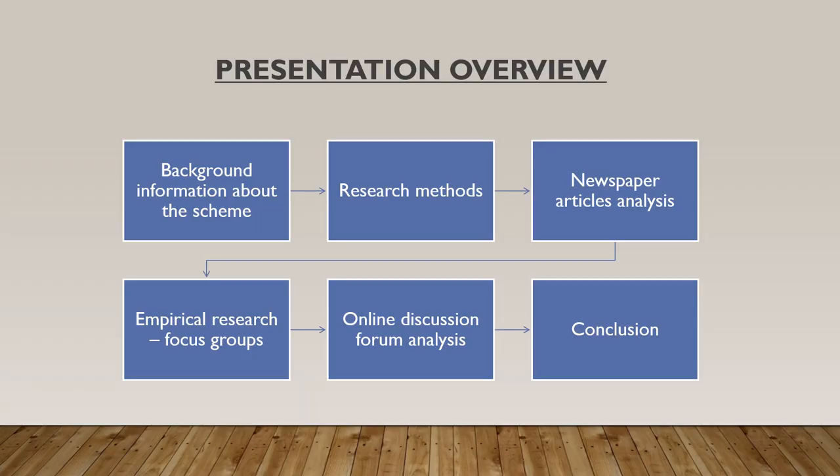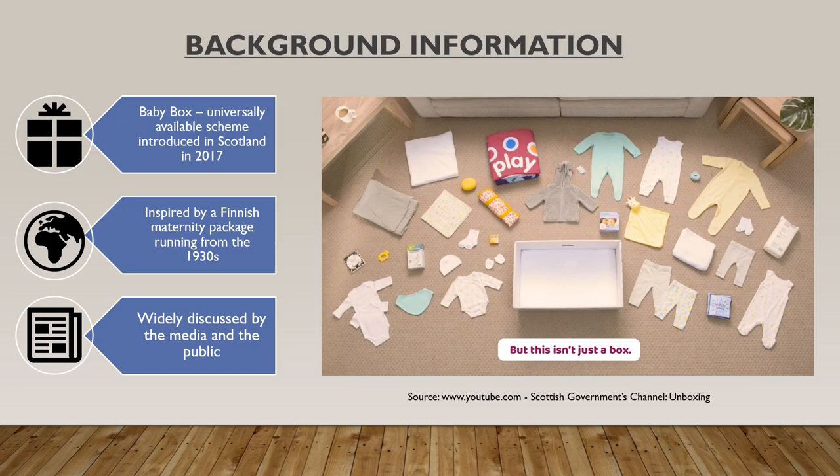Here you can see a brief overview of the structure of this presentation. First I am going to provide some background information about the Baby Box itself.